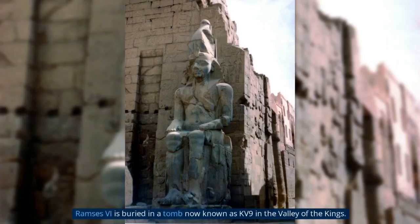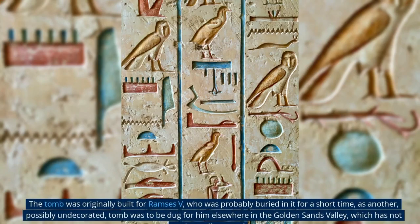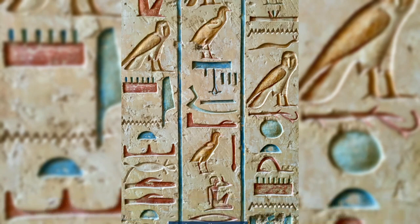Ramses V is buried in a tomb now known as KV-9 in the Valley of the Kings. The tomb was originally built for Ramses V, who was probably buried in it for a short time, as another — possibly undecorated — tomb was to be dug for him elsewhere in the Golden Sands Valley, which has not yet been discovered.